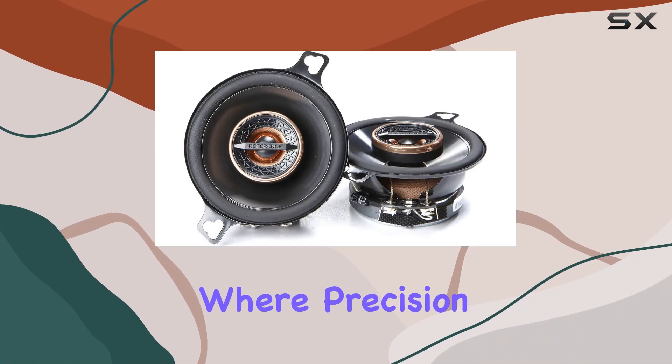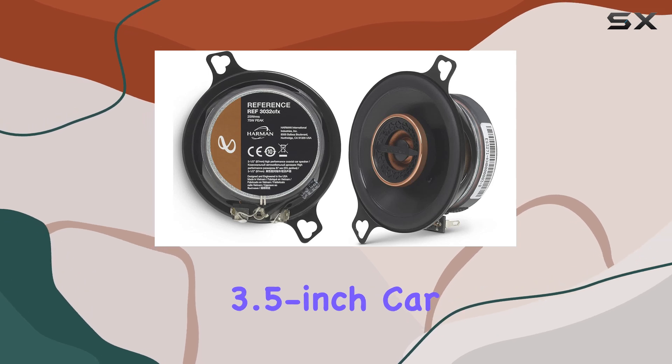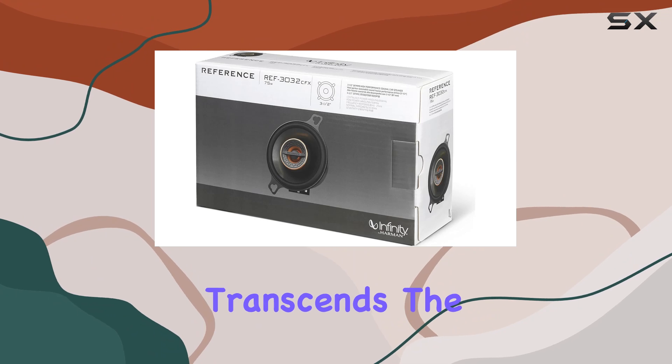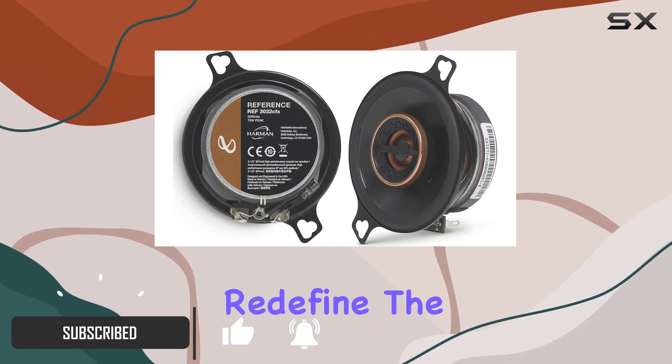Welcome to the audio realm where precision meets power — the Infinity Reference 3032 CF 3.5-inch car speakers. If you're seeking an auditory journey that transcends the mundane, buckle up because you're in for a treat.